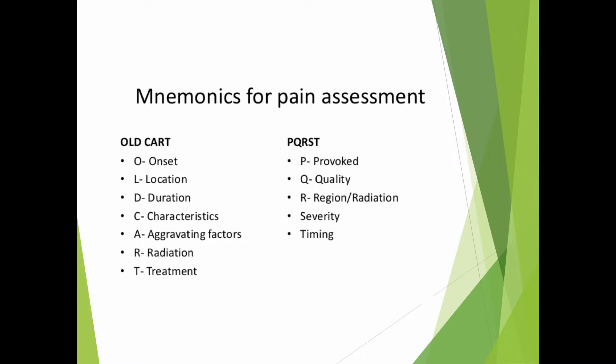The PQRST method is another method similar to OLDCART — it's not specific to pain but is used for how symptoms appear. Provoked pain: what provokes it? What's the quality of the pain? Radiation — all the same sort of things, just a different mnemonic.